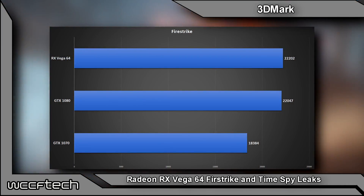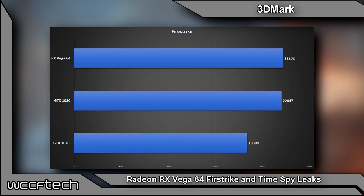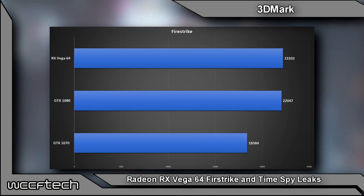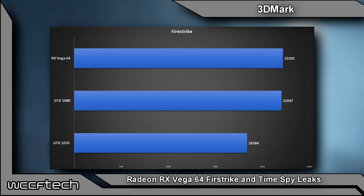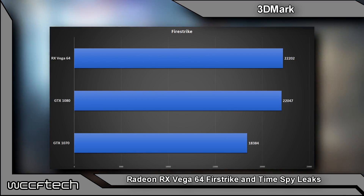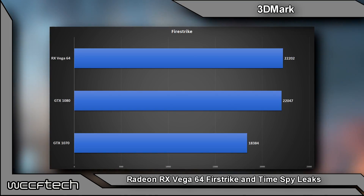First off, 3DMark Firestrike shows the Vega 64 coming in at 22,202. That's slightly ahead of the GTX 1080's 22,047, but considerably ahead of the GTX 1070, which would be expected because Vega 64 is intended to be the 1080 competitor.